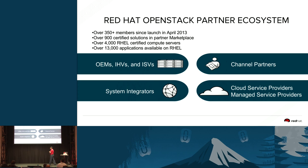Why Red Hat OpenStack? Ever since we started the partner ecosystem, we've had more than 350 members since launch, with many certified solutions in our partner marketplace. Because it runs on standard RHEL, we have a lot of certified and supported hardware, and more than 13,000 applications available on RHEL that you can consume.